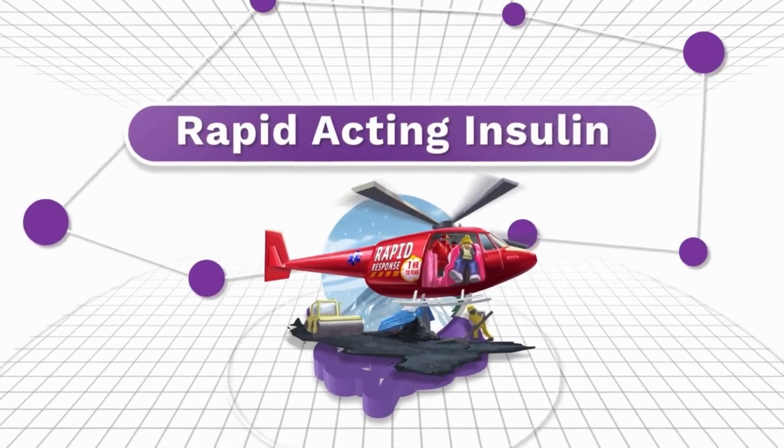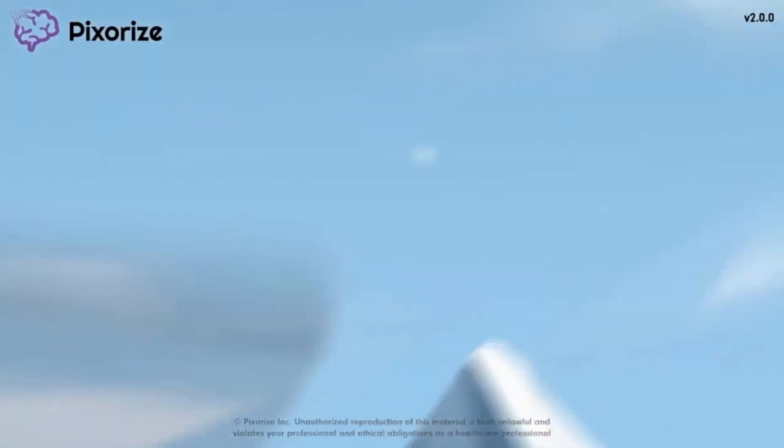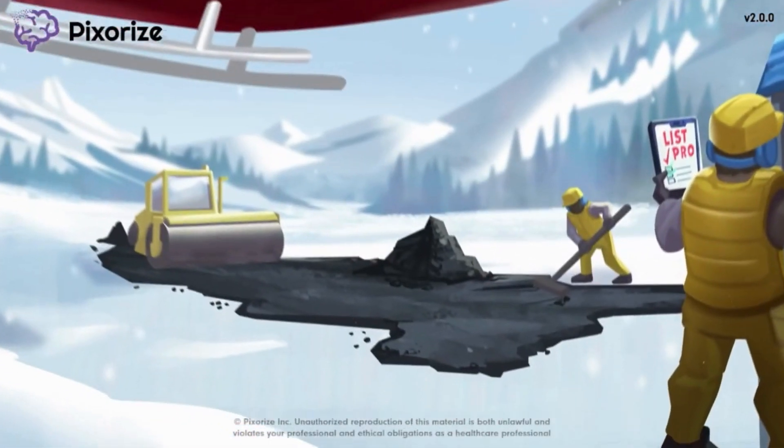Rapid acting insulin is the fastest acting form of insulin used to rapidly reduce blood sugar levels. In this mnemonic video we'll cover the important facts about rapid acting insulin so you'll be ready come test day.